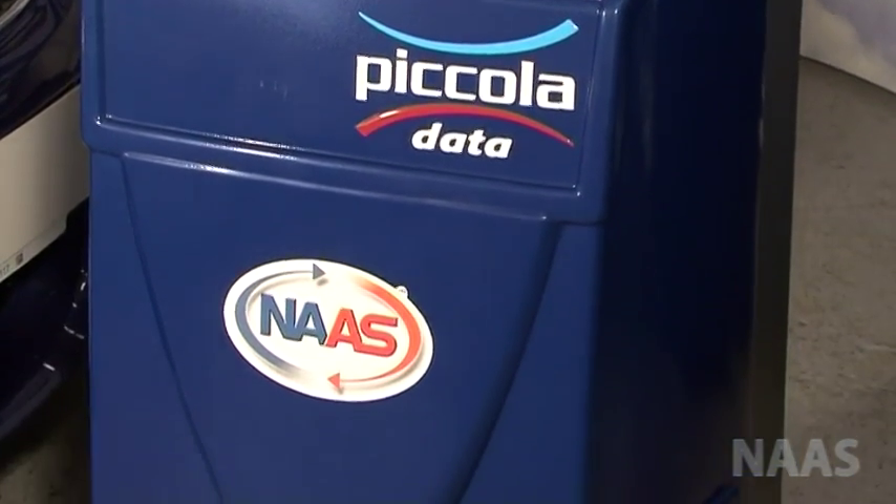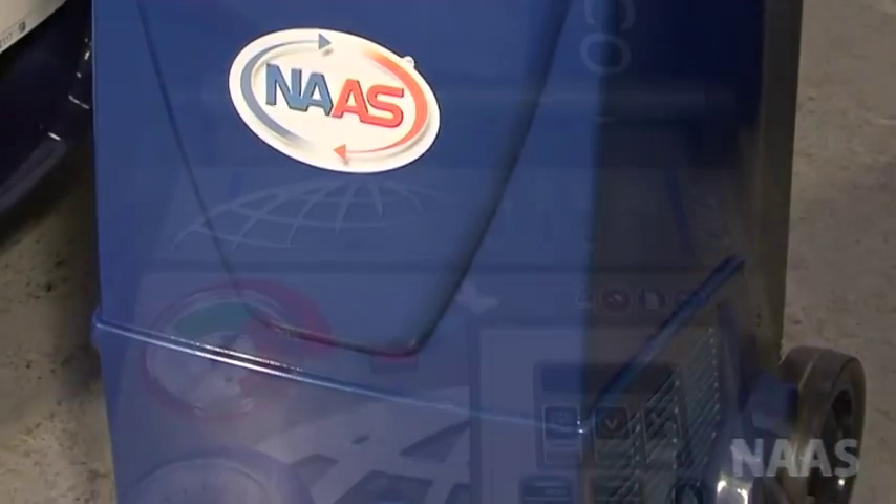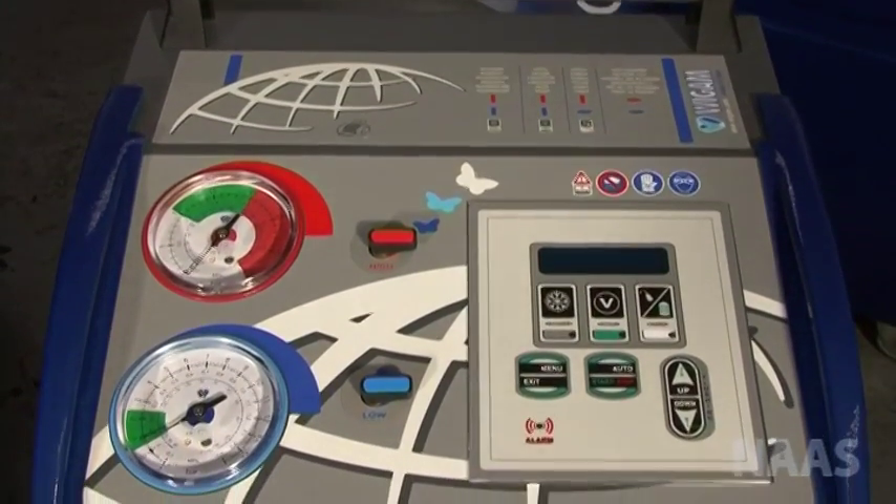The printer will allow you to personalise and print reports up to 5 lines and type in the card number plate.